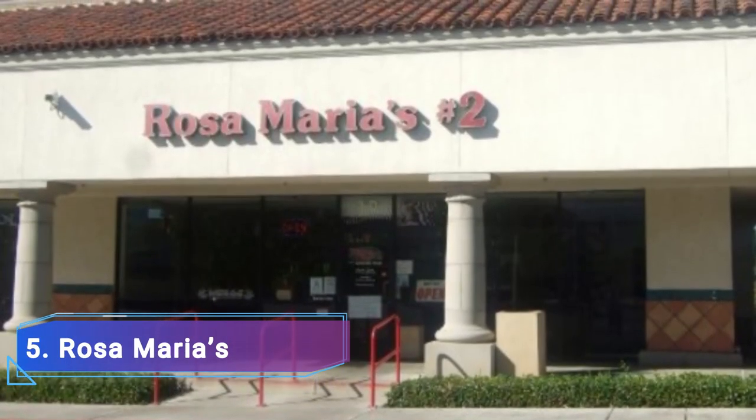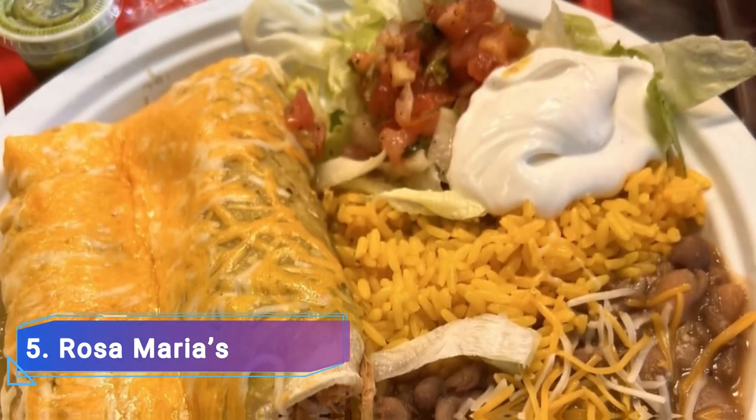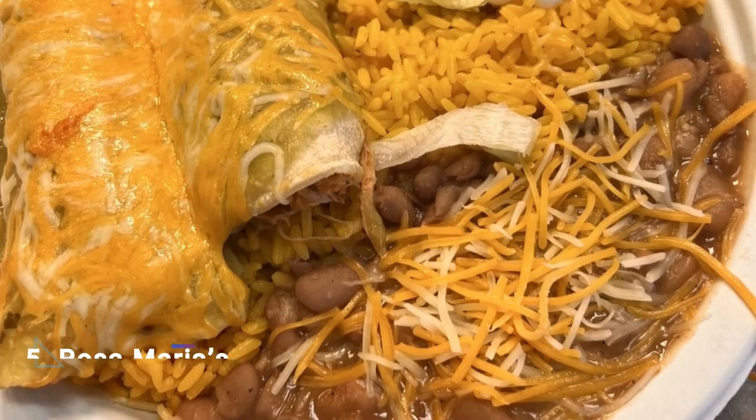Rosa Maria's is a family-run Mexican eatery that is well-known for its homemade burritos. There is a wide variety of traditional Mexican fare on the menu, including chili rellenos, homemade tortillas, and their famous garbage burrito.